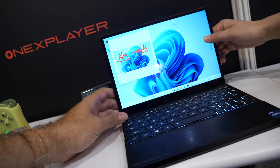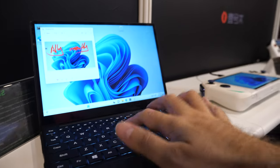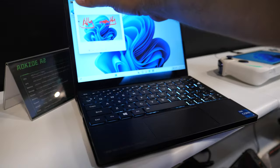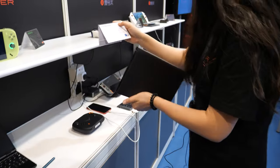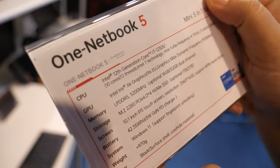And then you can open it up like a normal laptop. High quality keyboard, good mouse. This is a new product. What's the weight? The weight is around 900 grams.